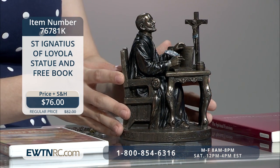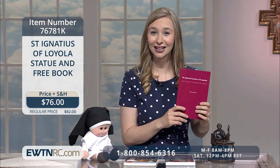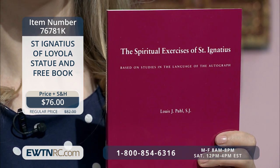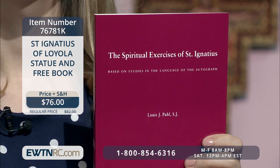The statue measures 6½ inches high. When you purchase the statue, you will receive a free book — The Spiritual Exercises of St. Ignatius. This faithfully translated text of the Spiritual Exercises has been a favorite of Jesuits, spiritual directors, retreatants, and general readers for decades.